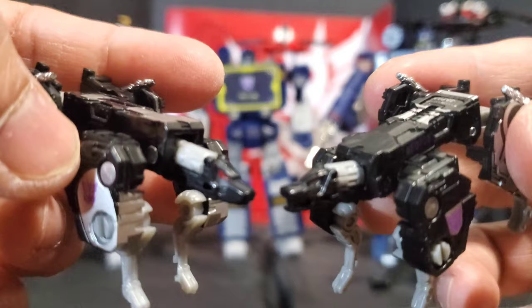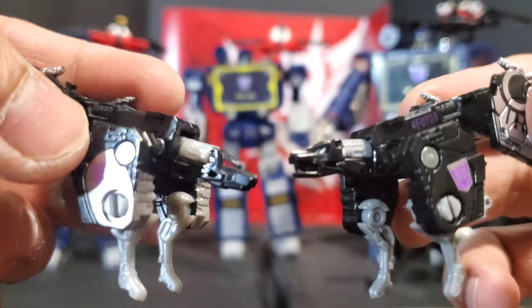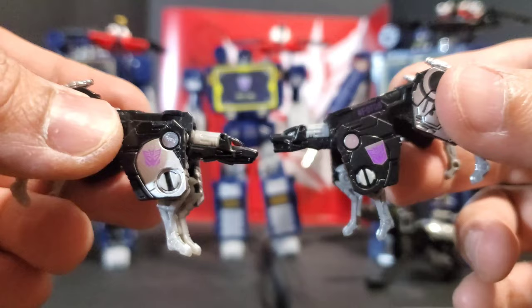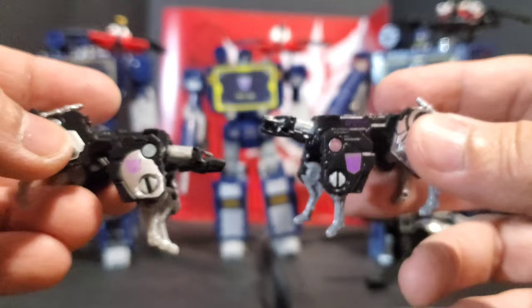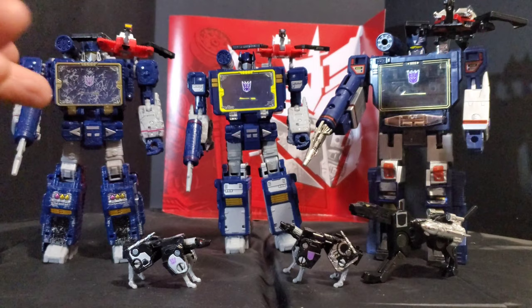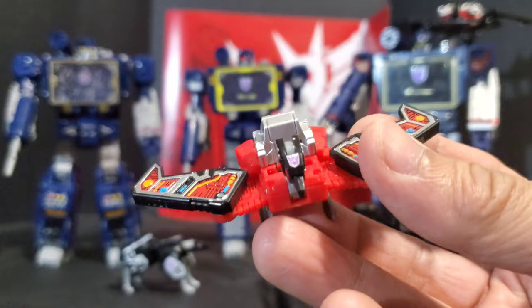Taking a look at the Ravages — there are some differences between the old and new ones. The Netflix Ravage has yellow paint apps for the eyes, while the old one has red. The head sculpts are different too — the old one is snarling with an open mouth while the Netflix one has a closed mouth. That's the main difference aside from the paint apps. For me, there's too much silver and gold on the old one, and I still like the new Netflix Ravage better.